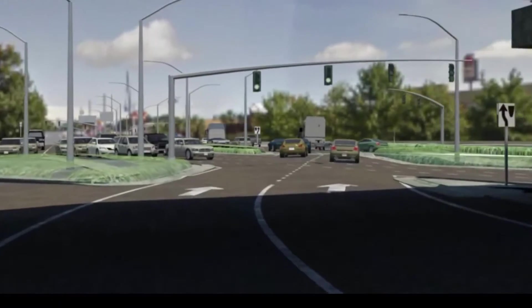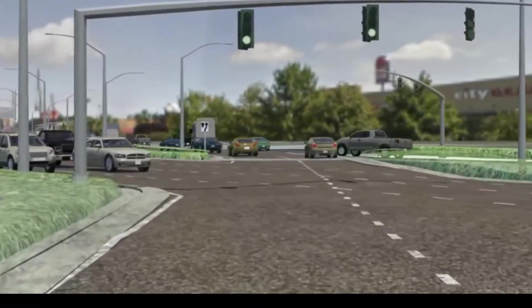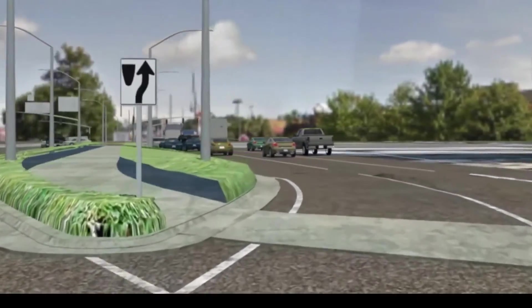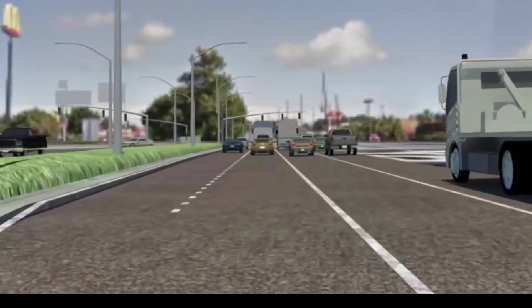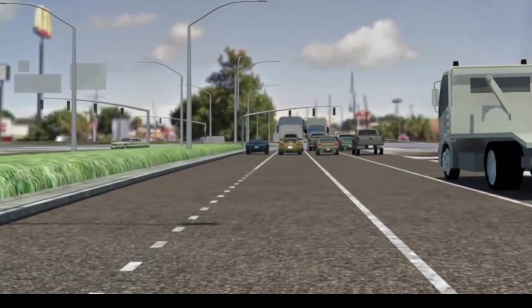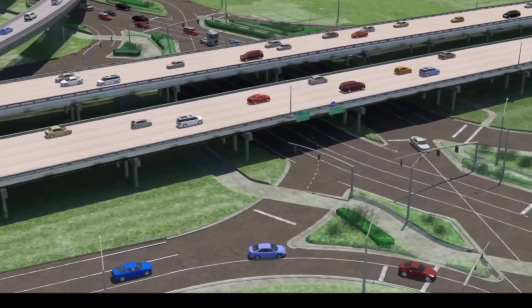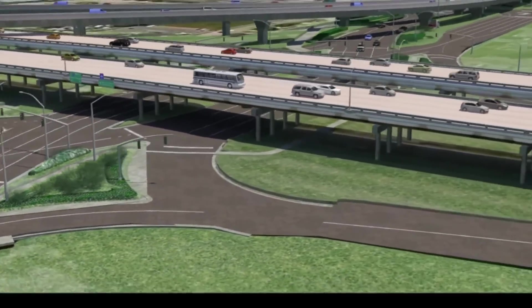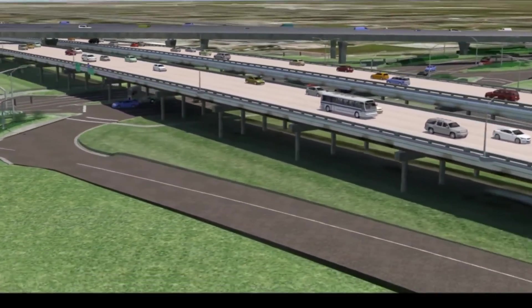The DDI will reduce congestion caused by the large amount of left turns while moving high volumes of traffic through the intersection. This will ultimately allow for safer left turns and easier interstate access. The DDI is part of the progress on the $125 million Loyola Drive I-10 Interchange Improvements Project.